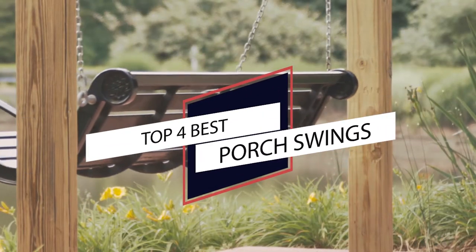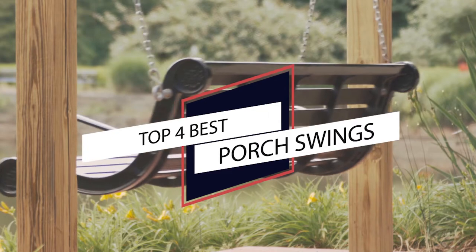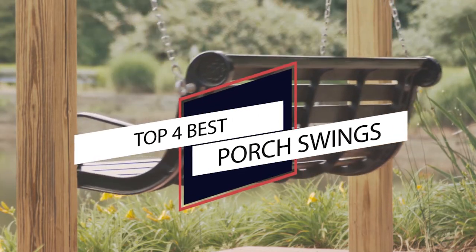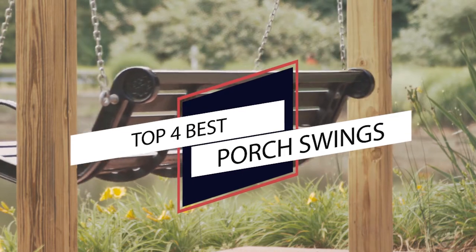There's no better place to relax on a beautiful day than on a cozy porch swing. We've taken the liberty of rounding up some of the best porch swings and breaking down the details to help you choose one that will work for you.